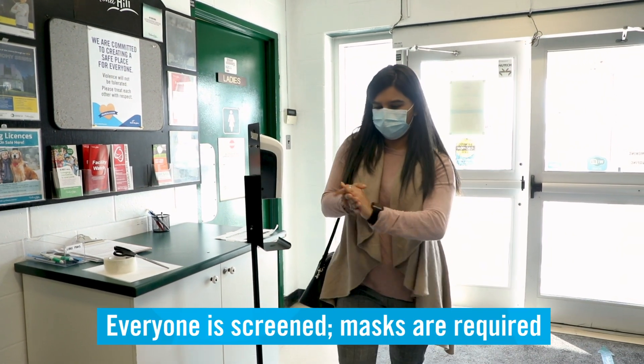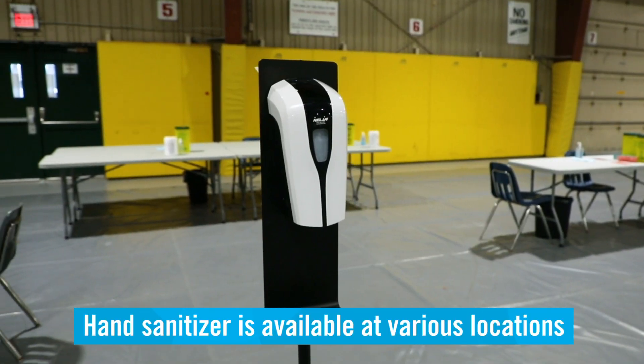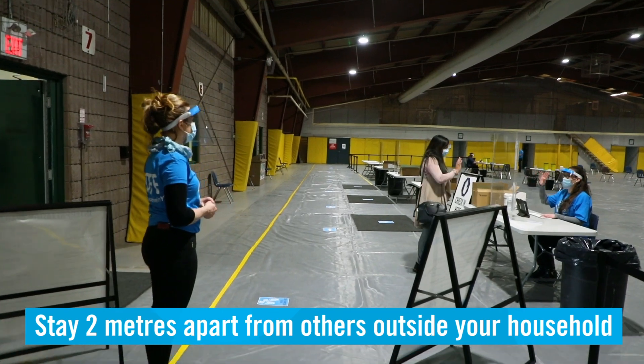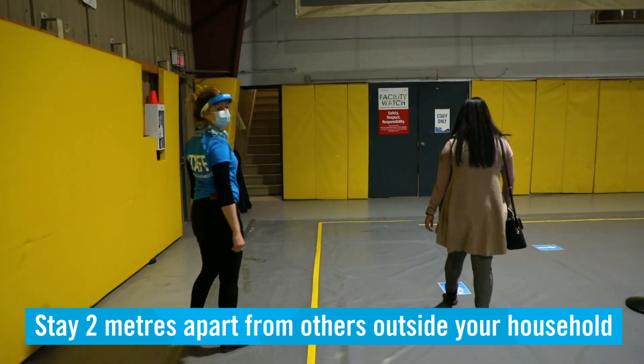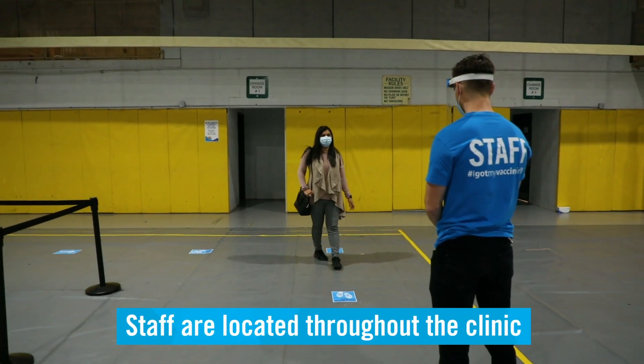When you arrive for your appointment, you will be screened and asked to register at the check-in station. Hand sanitizer is available at various locations. There are staff located throughout the clinic to help direct you where to go and ensure you have a good experience. If you require an accommodation, just ask one of the friendly staff.